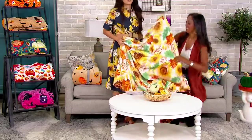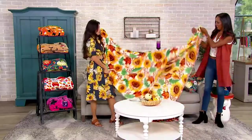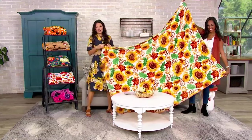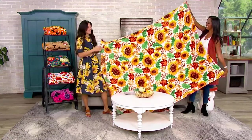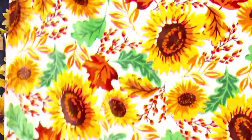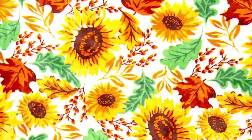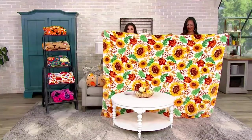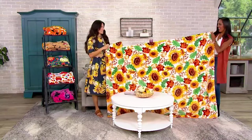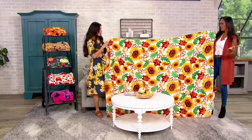Let's just stand up because we talked about how big this is. This is the sunflower — obviously I'm a sunflower girl right here. 60 by 80 — what does that mean? I'm 5'7". How tall are you, Jordan? Almost 5'9". And look at this — this is a huge throw. And I cannot believe this is the first day we're presenting this. This is under $20. Are you kidding me?